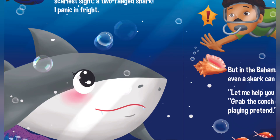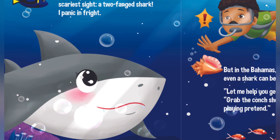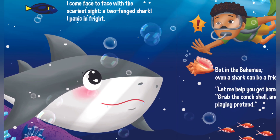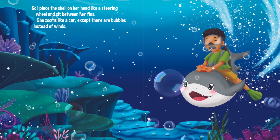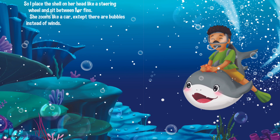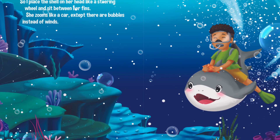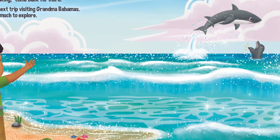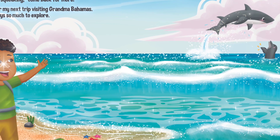But in the Bahamas, even a shark can be a friend. Let me help you get home, she says. Grab the conch shell and we can finish playing pretend. So I place the shell on her head like a steering wheel and sit between her fins. She zooms like a car, except there are bubbles instead of wind.